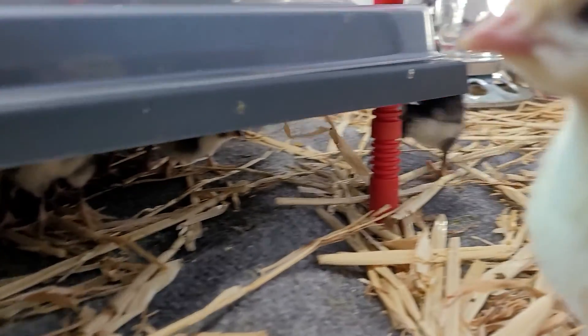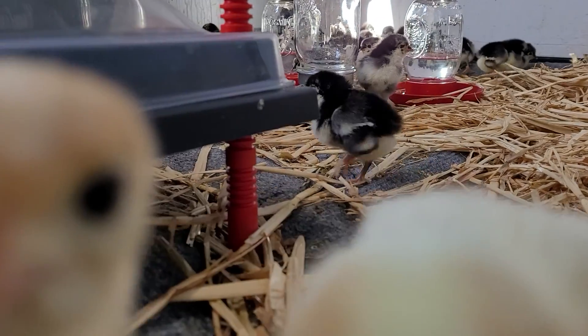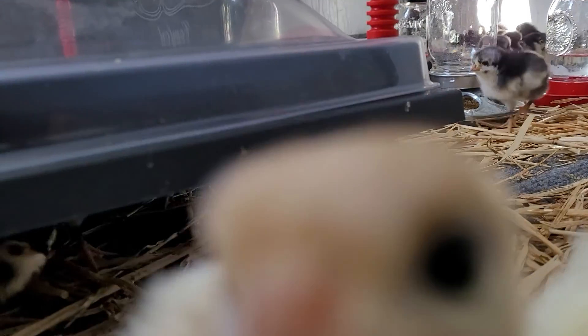You have a turkey checking out your camera — turkey bomb! Picking at the camera lens. Two turkeys — turkey see, turkey do. They're taking out the camera lens.